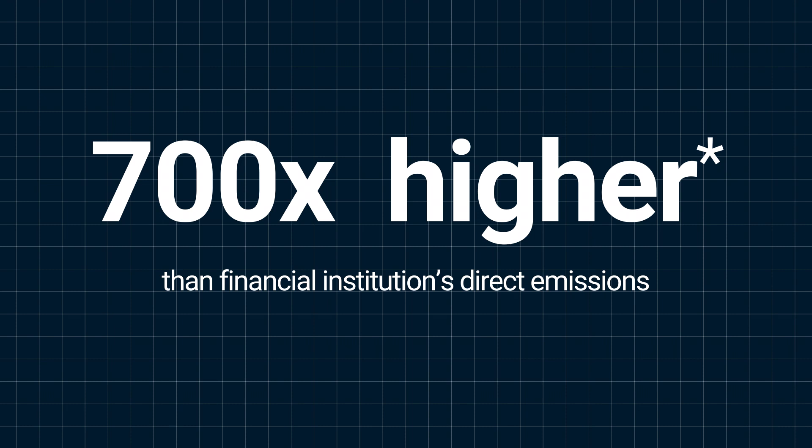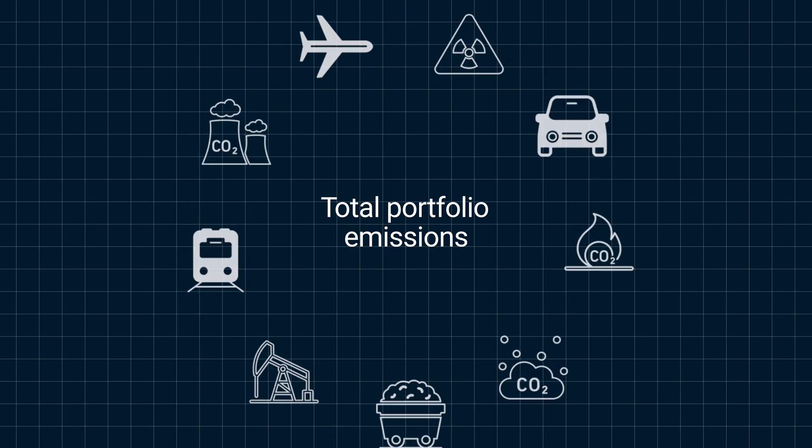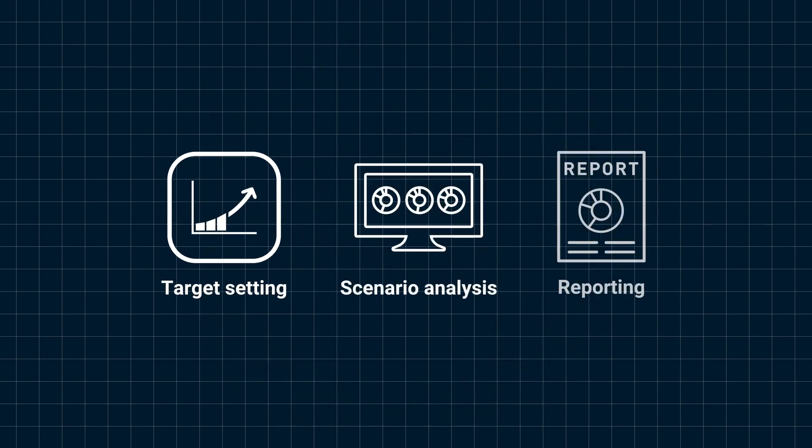Understanding all types of emissions and how to measure them across a total portfolio is vital for investors to effectively undertake target setting, scenario analysis and reporting.